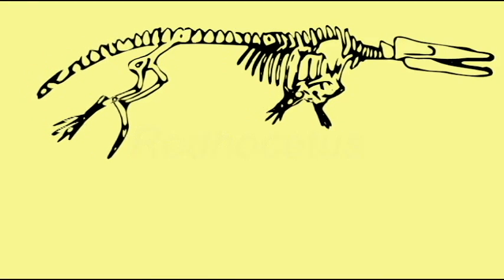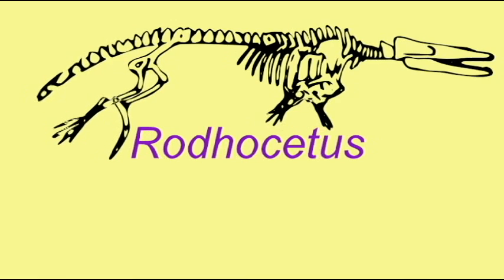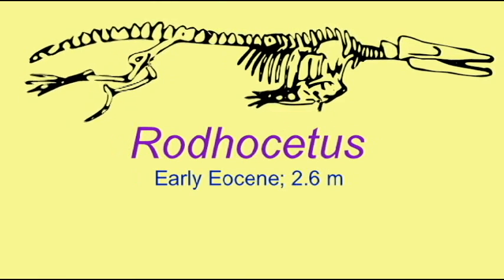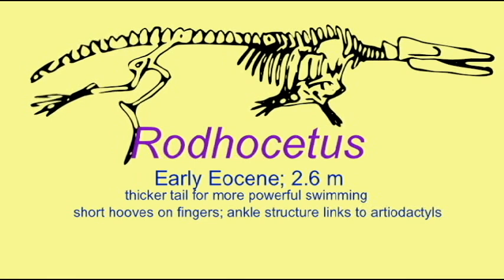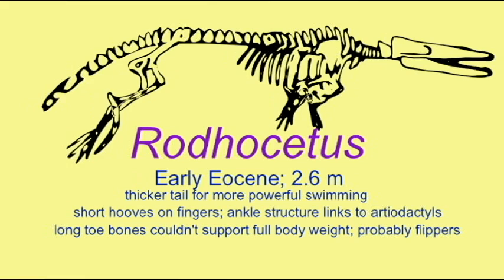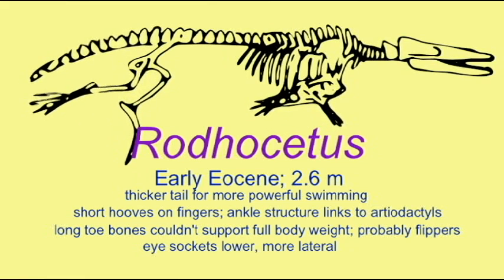Rhodocetus still possessed both arms and legs, although its locomotion on land would have been awkward. It was clearly adapting for an aquatic life. Its tail was thicker to allow more powerful swimming. Its long toe bones couldn't fully support the body's weight on land and probably functioned as flippers.